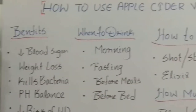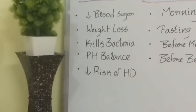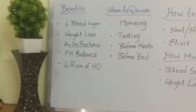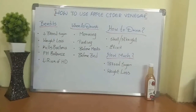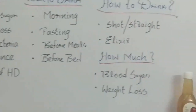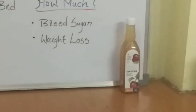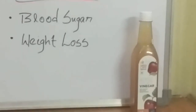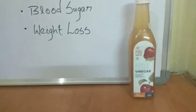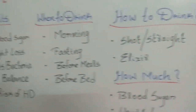In this video we are talking about how to use apple cider vinegar. This is a topic that a lot of people love because apple cider vinegar has proven to be, over time, a very effective way to improve your health. We are going to discuss the benefits of apple cider vinegar — when to drink it, how to drink it, and how much to drink.